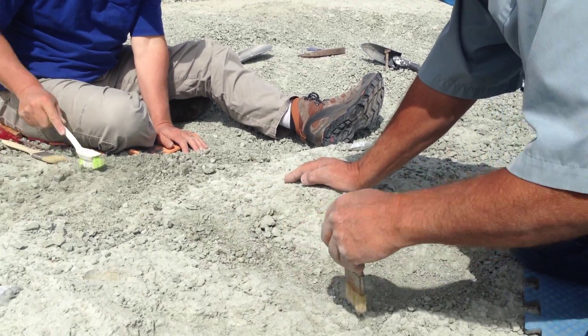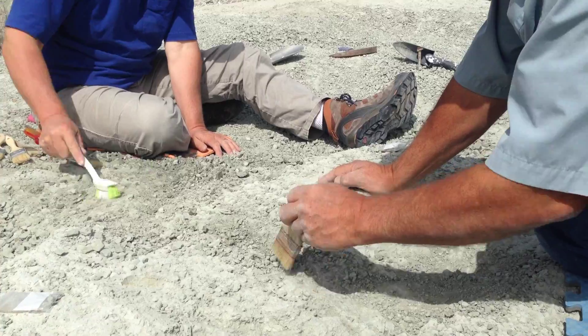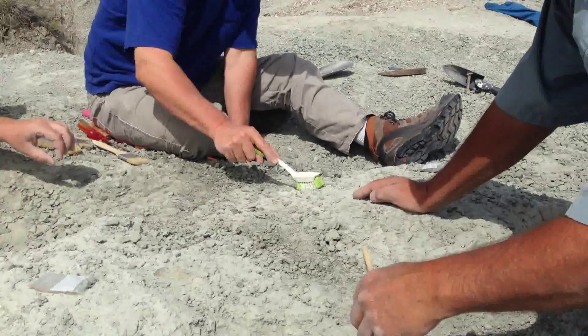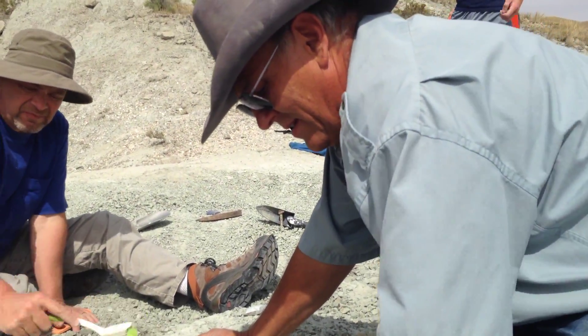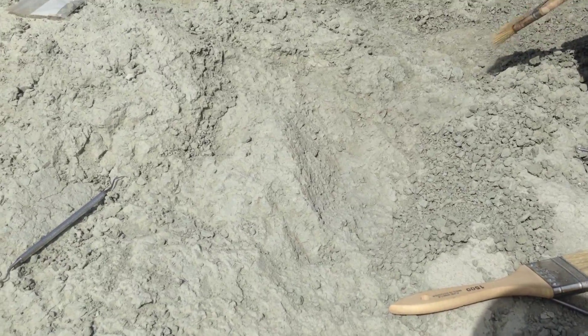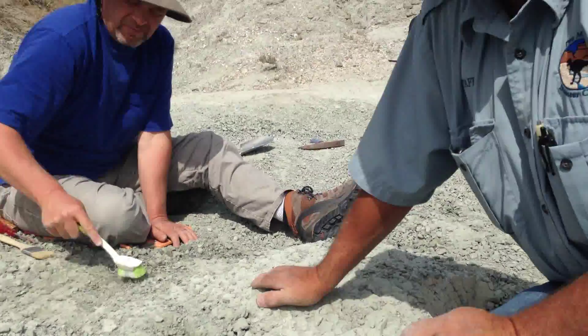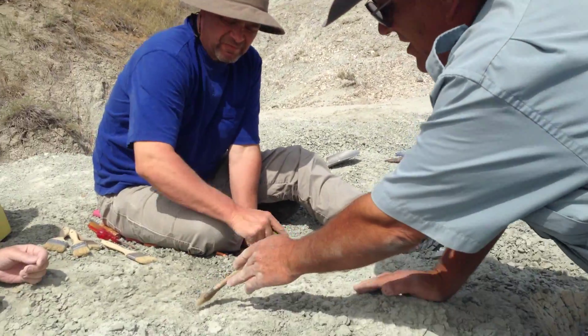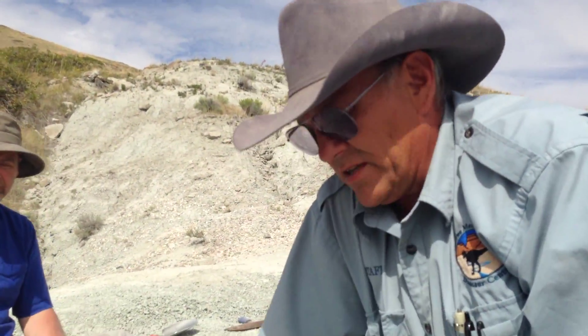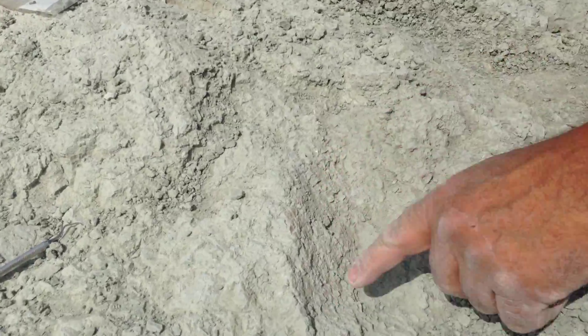It is August 8th today, roughly 3:30 in the afternoon. We spent the entire day digging on the nest and we found some odd structures. Dave, could you point those out? Sure — what we have is a series of fairly robust cracks in the ground that probably are caused by geologic processes. We have some less defined ones, older looking, maybe more disturbed before actual burial, and that's this one right here.